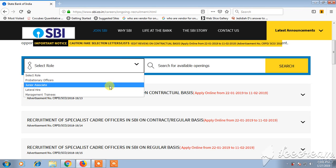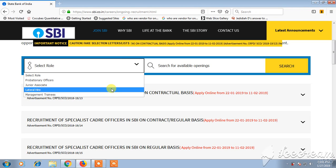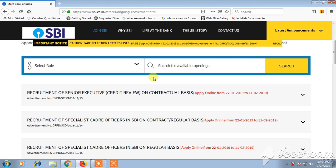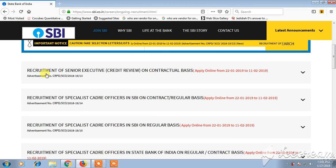First, you can see the recruitment for Senior Executive openings, which is on a contractual basis. If you want to apply online, you can apply from 22 January 2019 to 11 February 2019.